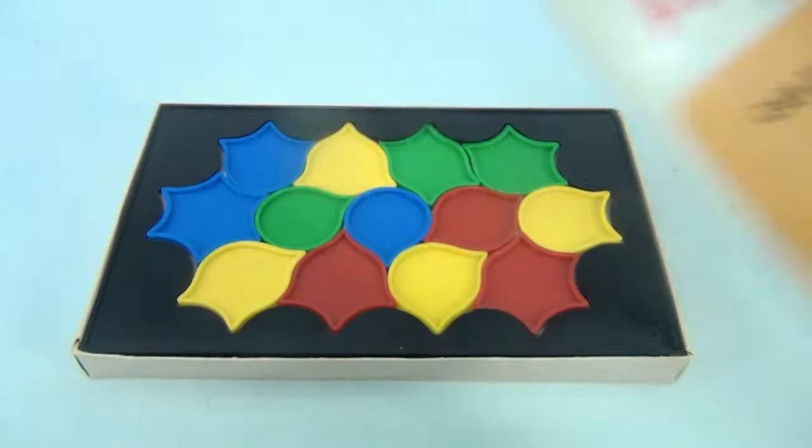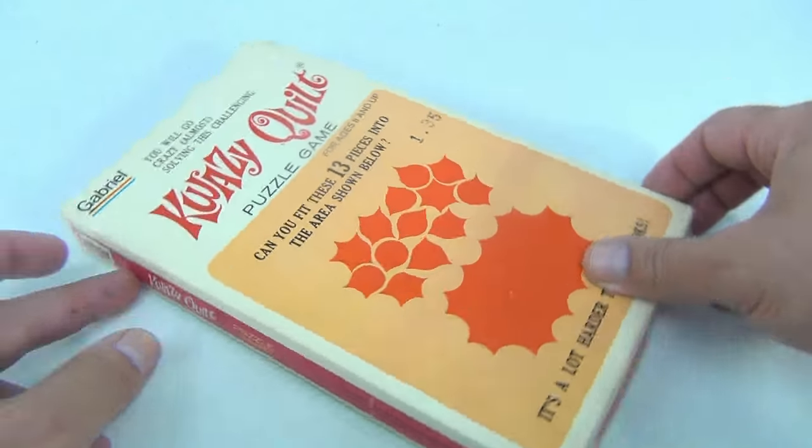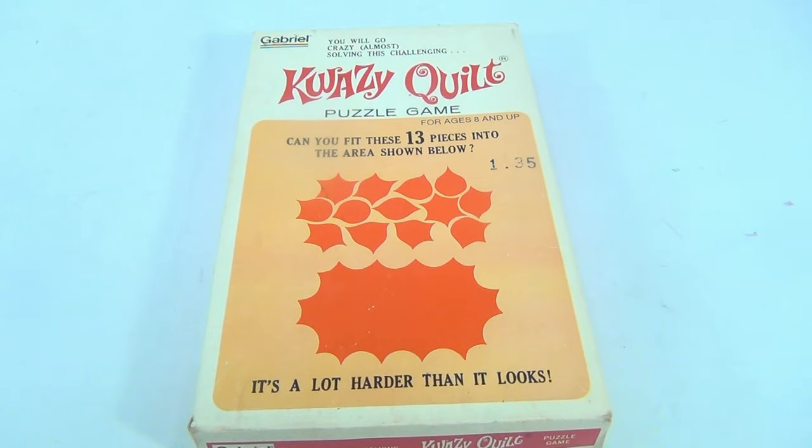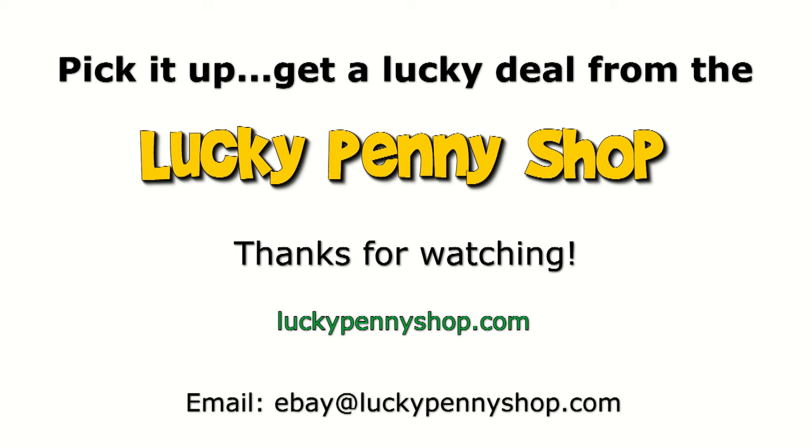You will go crazy almost solving this challenging Quazy Quilt — 13 pieces all together, $1.35. We sold the other ones we had in our store; maybe we'll sell this one, not sure yet. So there you go, it's a Quazy Quilt. Thanks for watching our eBay product video, and always remember: if you see a lucky penny, pick it up.